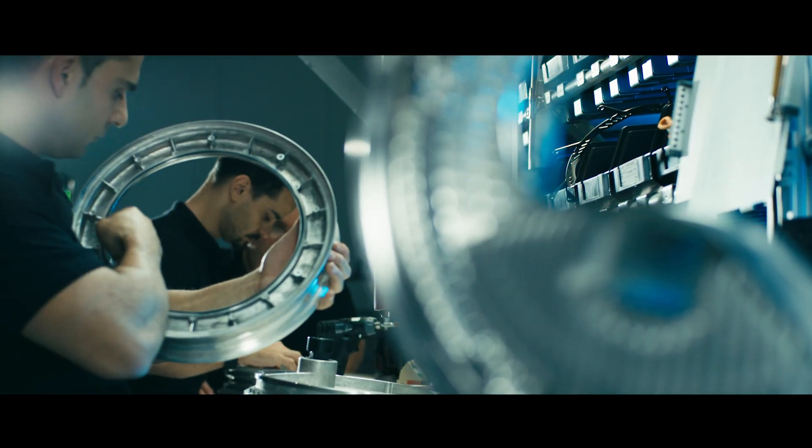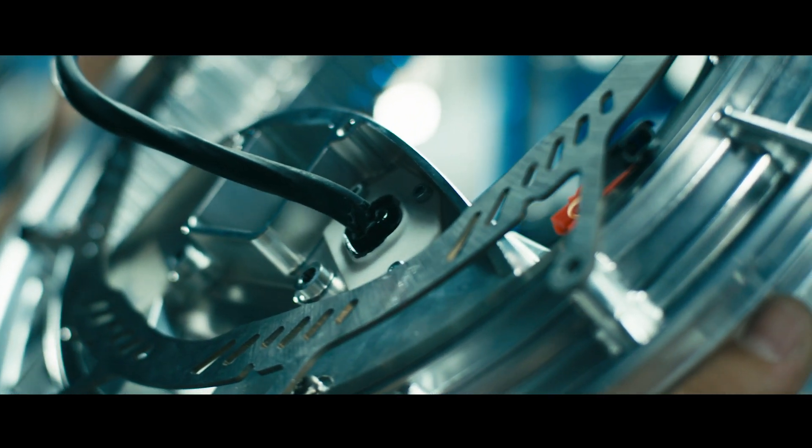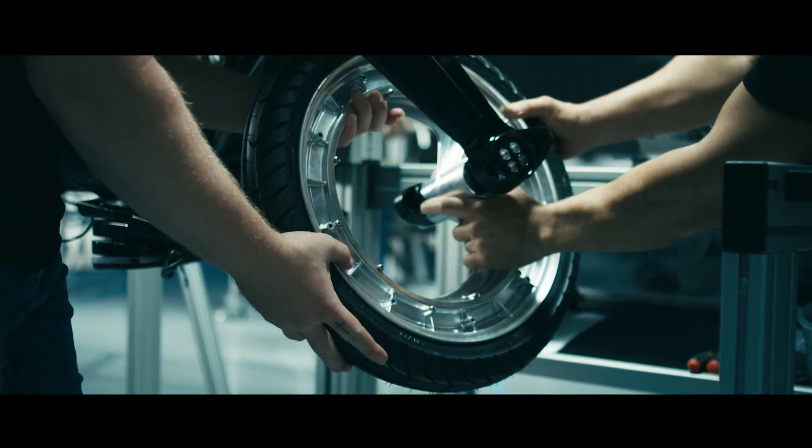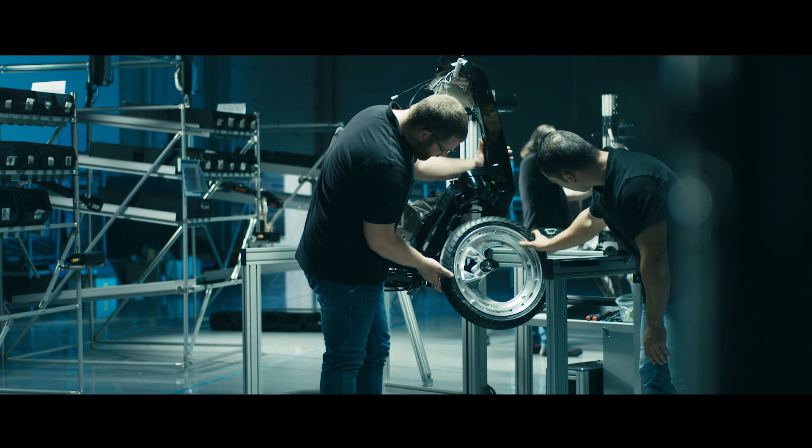We're the first ones to use an orbital wheel in a serial production, in a serial product. There's good reason for that from a technical point of view. Without the spokes inside, we have a much safer concept.